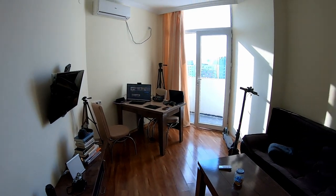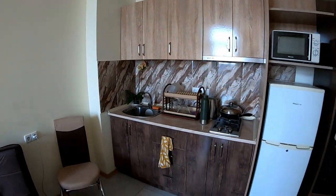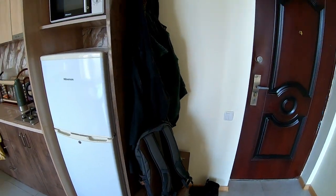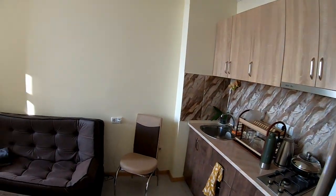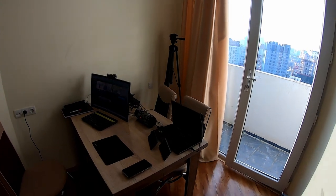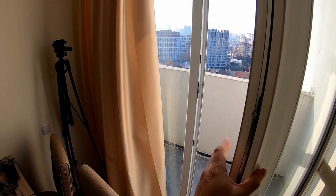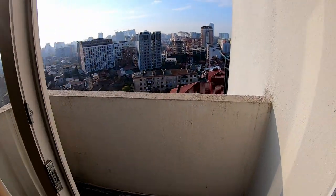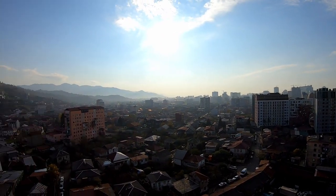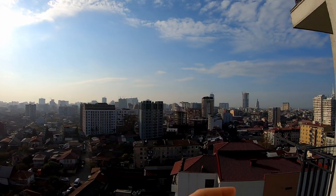TV on the wall, a small kitchen, fridge, microwave, a place to sit and to work on. And that's our balcony.